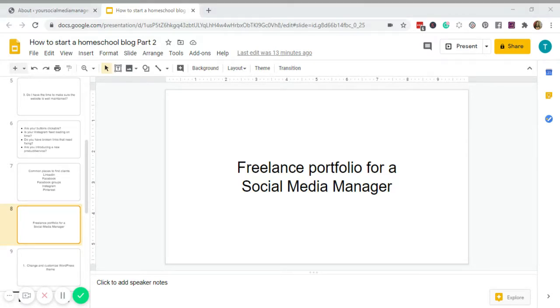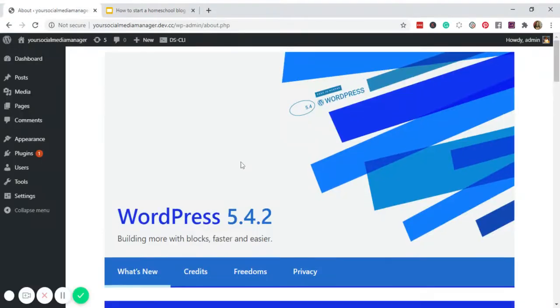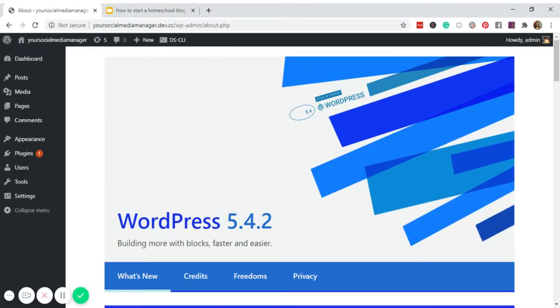Assuming you're done buying the domain name and web hosting for WordPress — and if you don't know where to get these, I will have the links in the description as well as my previous tutorials on how to buy them — let's go ahead and start this tutorial by proceeding to our WordPress dashboard. For this website, I am using the domain name yoursocialmediamanager.com.